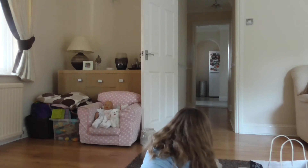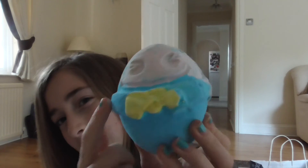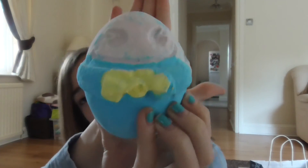And I also got the Humpty Dumpty — it's pretty cool, I really like this one. Can you see his little face?